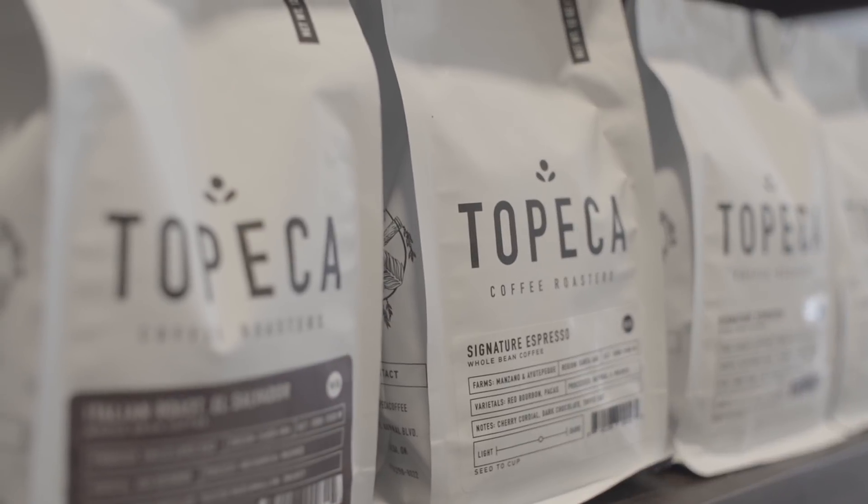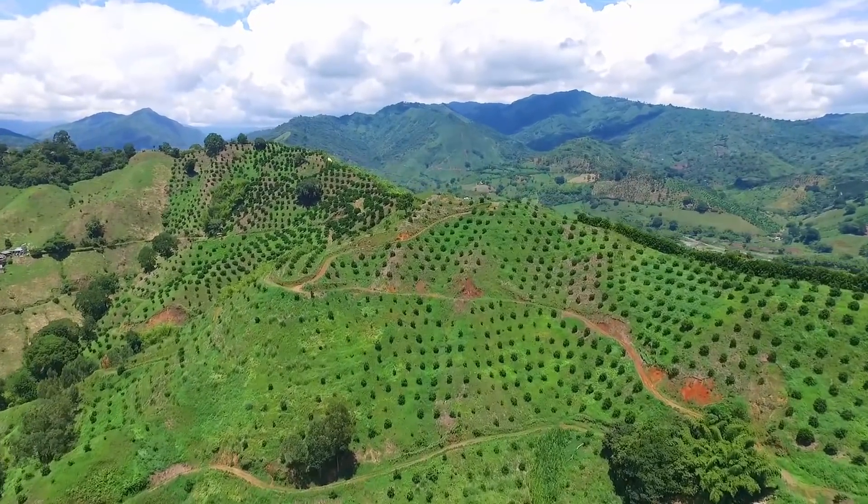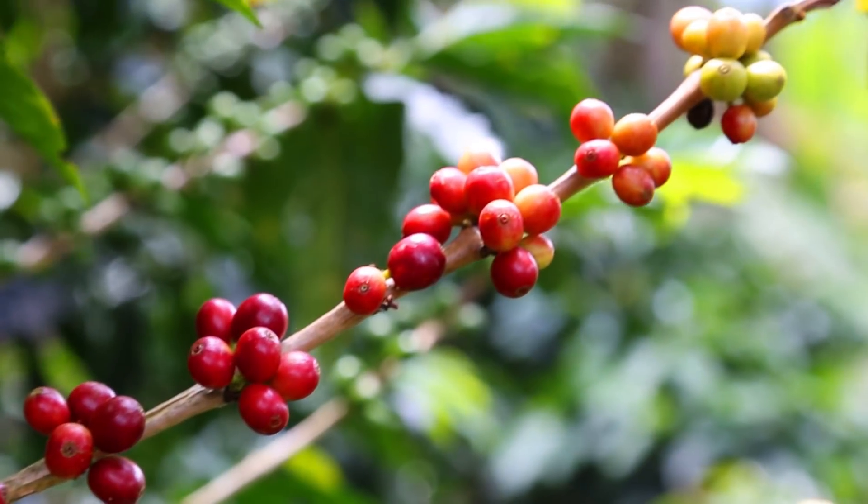Topeca Coffee actually started in its current form back in around 2002. My wife's family is from El Salvador and they've been producing coffee since about 1850.